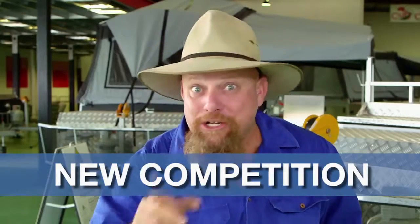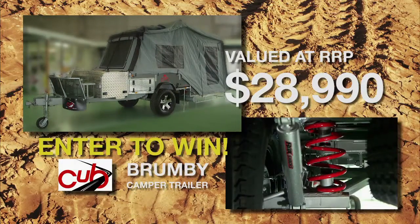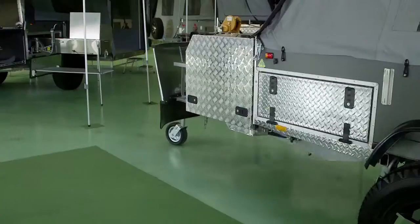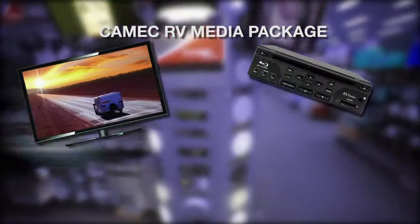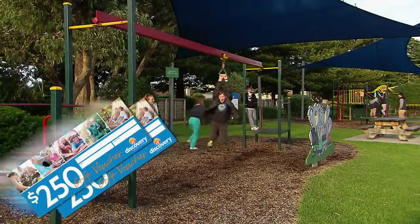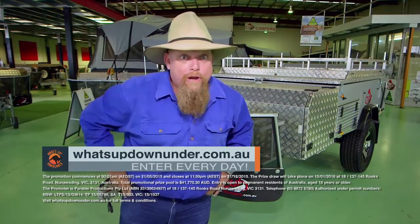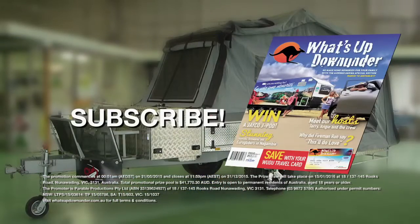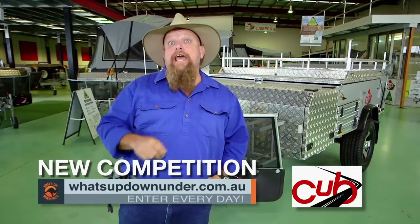If you haven't already entered the Cub Campers competition, you better do it now. Your chance to win this brand new Brumby from Cub Campers, valued at over $28,000 — featuring independent suspension, electric brakes, fridge box, stainless steel kitchen and a whole lot more. The Brumby Camper Trailer is Australian designed and made with Australian steel and canvas. There's also a bonus prize drawn each month — Kamek is throwing in the Kamek RV Media Package worth more than $1,100, a $2,000 Kamek gift voucher, and 10 $250 gift vouchers from Discovery Holiday Parks. Enter every day at whatsupdownunder.com.au. Get your entries in now because the Cub Campers competition ends soon.